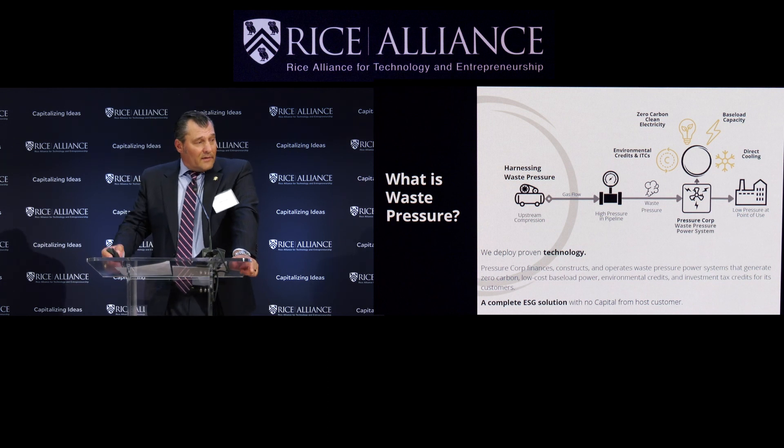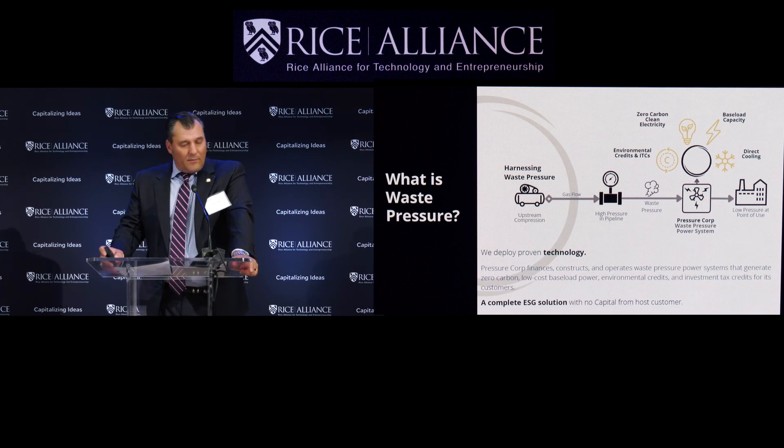How do we do it? We employ turbo expander technology at letdown stations on pipelines to provide zero-carbon baseload clean energy, direct cooling, the creation of ITCs and emission credits for our customers. We're a tangible ESG solution that has net zero impact on the host customer's budgets.